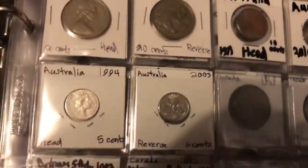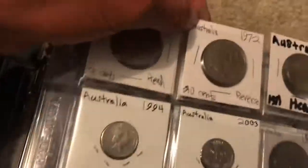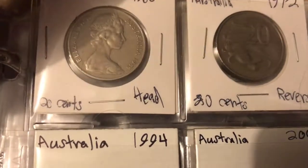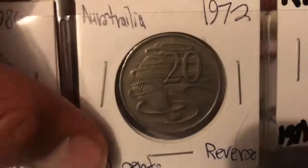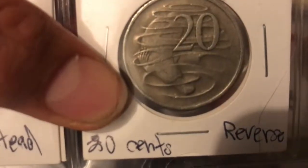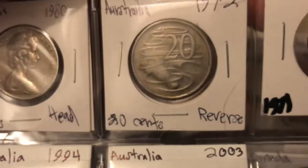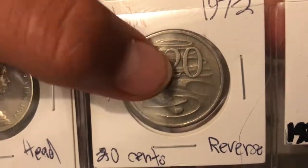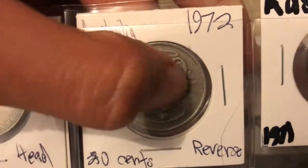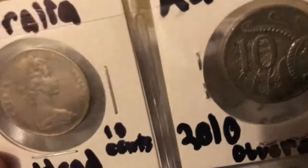We start with A — our first country is Australia. Australia has very, very beautiful money. I really like the reverse — it's got the platypus on it, very good characters for the country. It's got a 20 on the back with lots of cool patterns and stuff signifying the water.